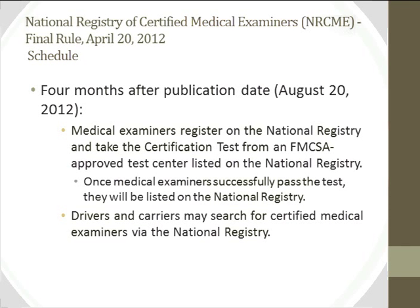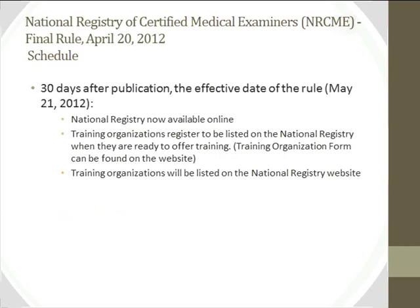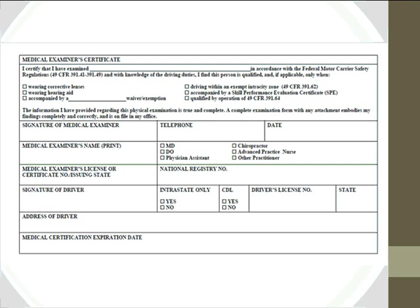The monthly reporting form requires the medical examiner to submit a list of all examinations completed in the preceding month, including expiration dates, to FMCSA. On the certificate, there is a field for CDL status and for intrastate-only designation. Some intrastate drivers are not required to have a CDL by their state. If the driver has a CDL, you check it off; if not, you do not need to. Interstate and intrastate requirements can differ.